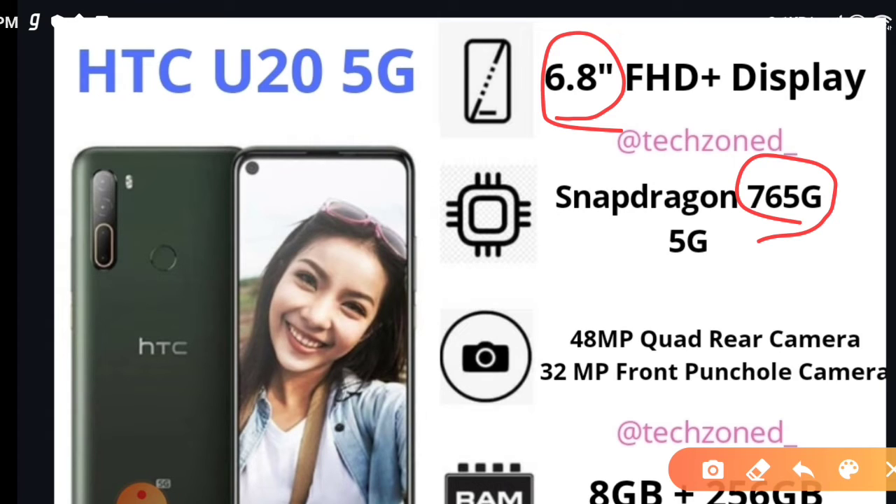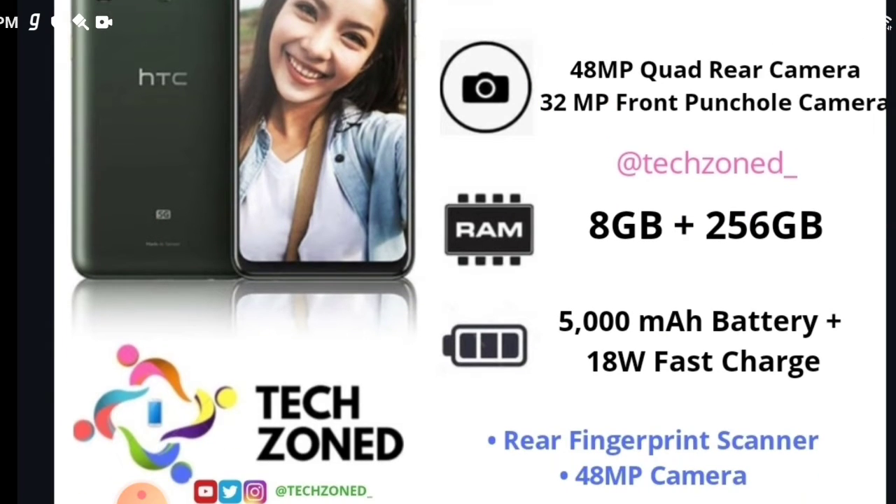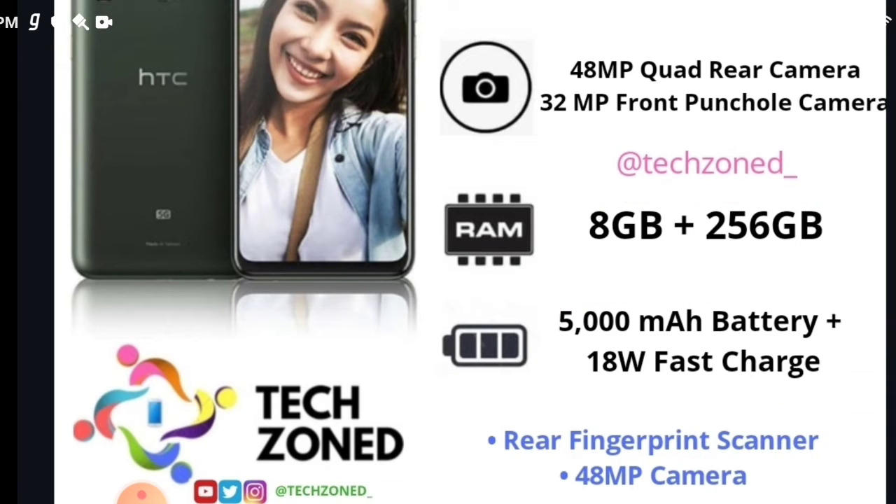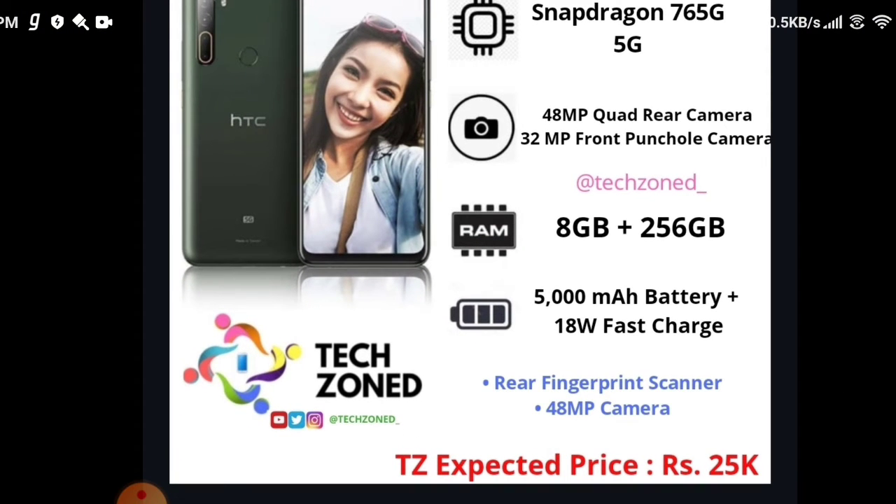It features a very good processor, the Snapdragon 760G, and it's a 5G phone. It has a 48MP quad camera, and the selfie camera is quite good at 32MP, though they could have given a 64MP camera. The rear fingerprint scanner should have been made into a side fingerprint scanner. The RAM is 8GB plus 256GB storage, and it has a 5000mAh battery, but the 18W charger should be at least 25 watts.